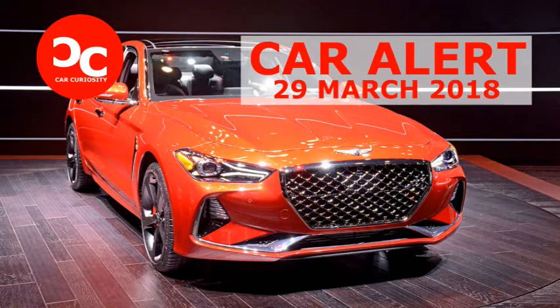Hyundai's luxury arm now has three products: in large — the G90 — medium — the G80 and G80 Sport — and small size. Genesis says the G70 represents the future direction of the Genesis brand's athletic elegance design signature.